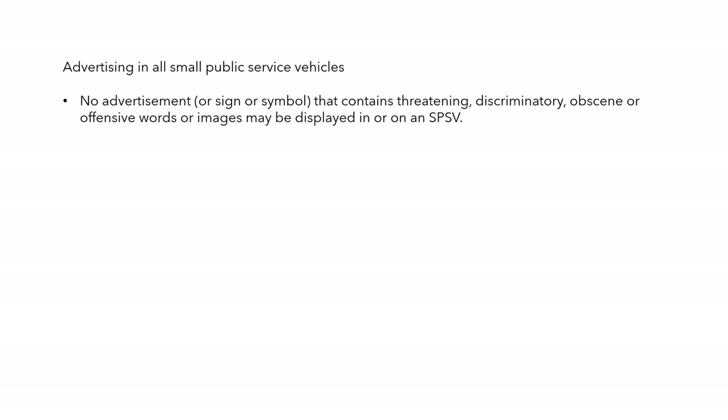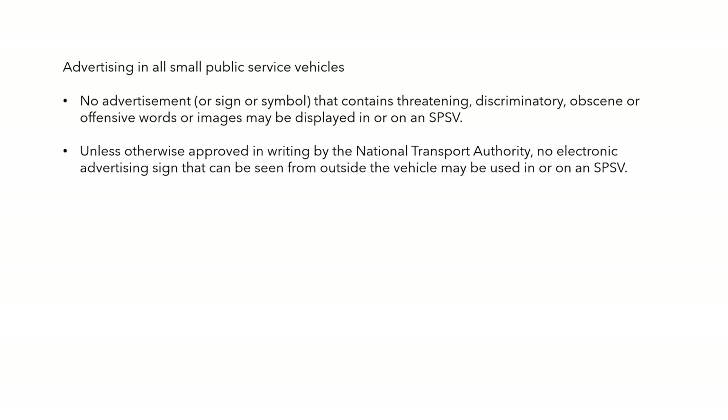A note about advertising in all taxis and SPSVs: no advertisement or sign or symbol that contains threatening, discriminatory, obscene or offensive words or images may be displayed in or on an SPSV. Unless otherwise approved by the NTA, no electronic advertising sign that can be seen from outside the vehicle can be used.